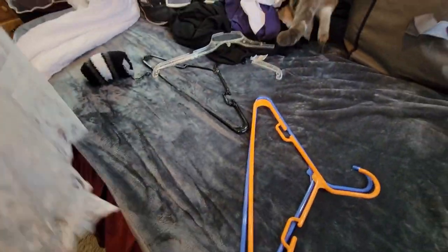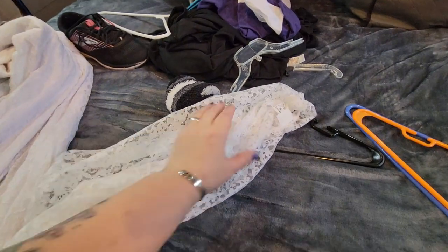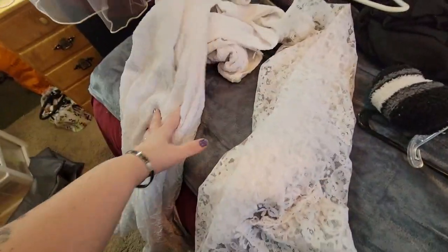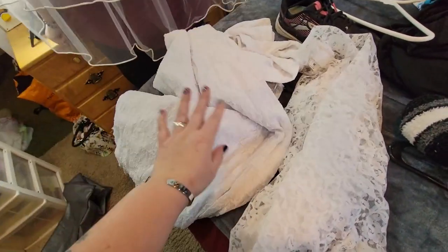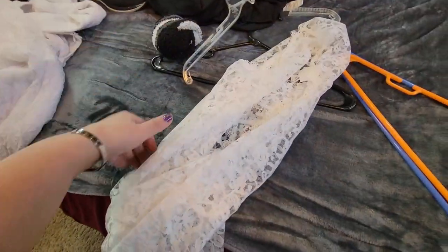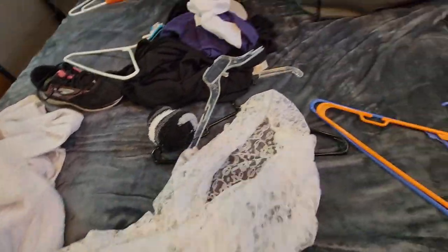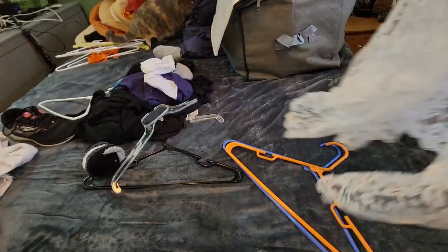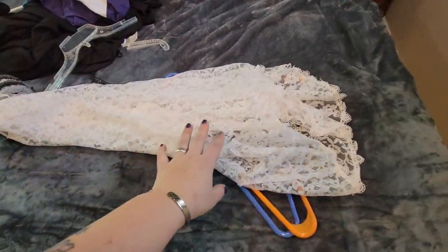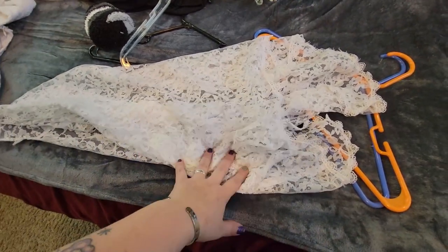So fun little idea. Two things: one, I'm definitely keeping the veil — my daughters can use it, how special is that? And then with this dress, I am going to either give this part away or refashion it for the girls to do something, but I'm keeping the vest part. I didn't realize the vest part wasn't connected. So I'm keeping the vest.